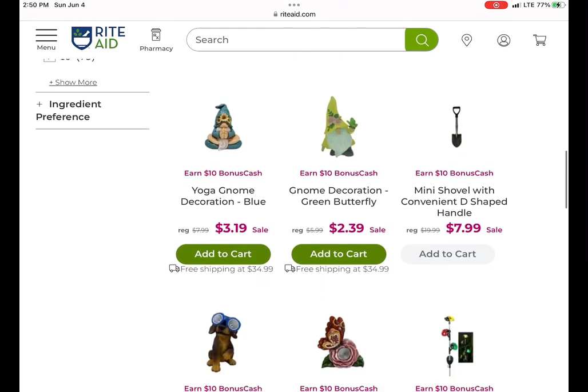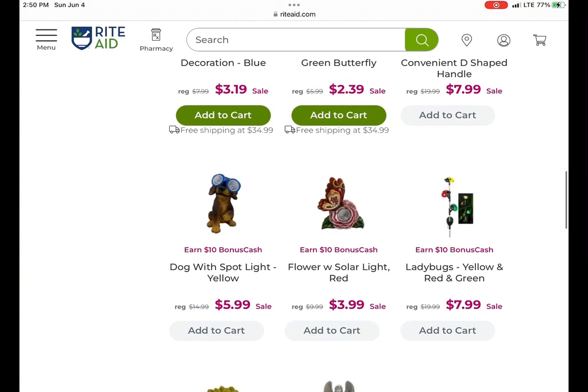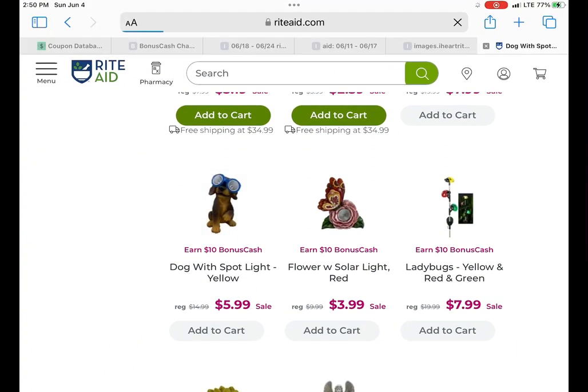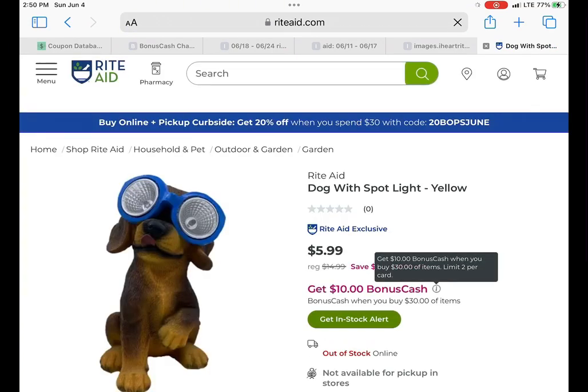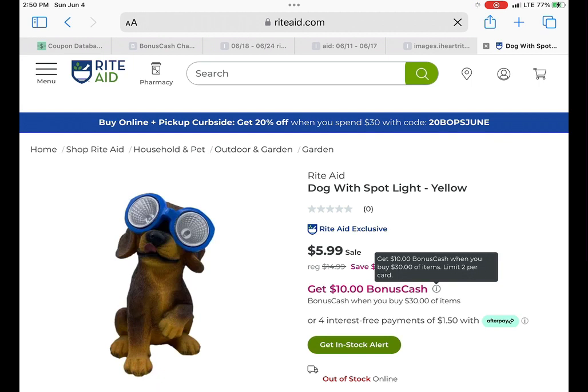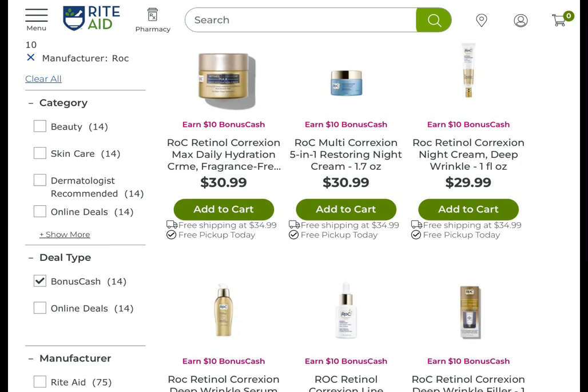If you need some gardening stuff, spend $30 and you get $10 back with a limit of two. A lot of the items are on sale — you can see this cute little guy here, he's only $5.99 — so pick up enough to get over your $30 and you'll get the $10 back. We've got some One A Day: earn $10 when you spend $30, as well as some Roc — earn $10 when you spend $30 — both with a limit of two.